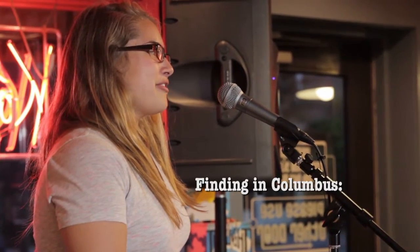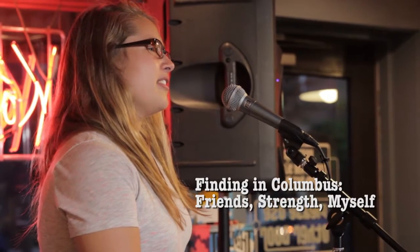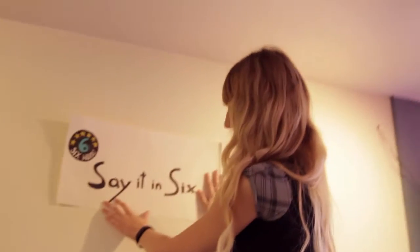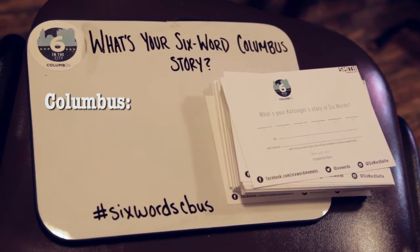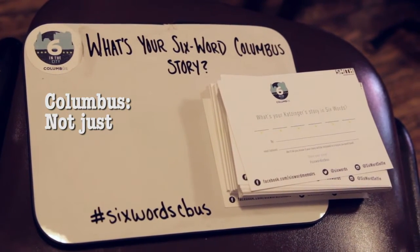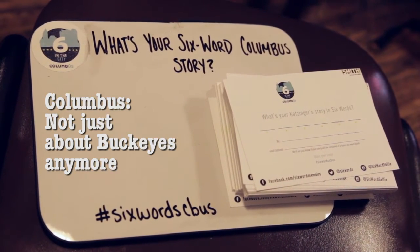Finding in Columbus friends, strength, myself. Columbus again, vibes of charm. I moved here five years. Moved for work and found love. Columbus — not just about Buckeyes anymore. My six-word story: no cows, really, zero cows.